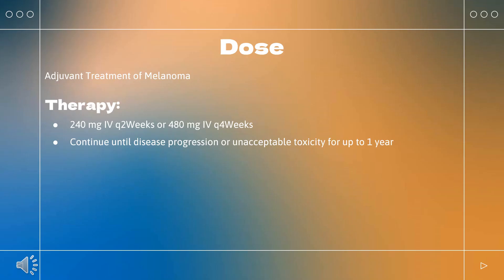Adjuvant treatment of melanoma: Indicated for melanoma in patients with lymph node involvement or metastatic disease who have undergone complete resection in the adjuvant setting. Dosing: 240 mg Q2 weeks or 480 mg Q4 weeks.